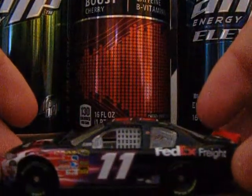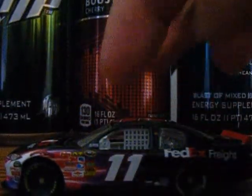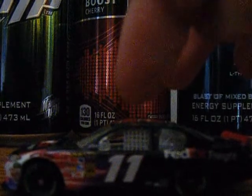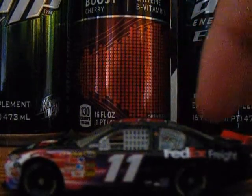Here's the car. The main sponsor is FedEx Freight, number 11, Joe Gibbs Racing, Toyota Camry. Sponsors visible include Goodyear, Mod, Comp, Edelbrock, Holley, Mechanicware, Sprint Cup Series, 3M, USG, Lincoln Memorial, DirecTV, O'Reilly, NASCAR Official Race Car, Denny Hamlin, Coca-Cola, Mac Tools, Sherwin-Williams, and FedEx Freight.